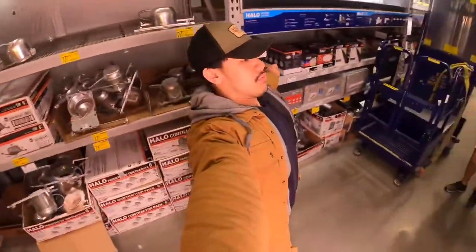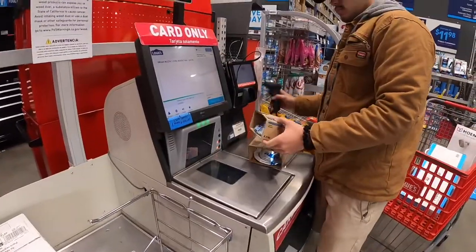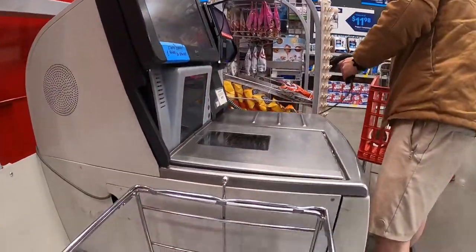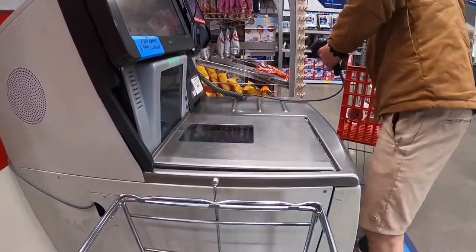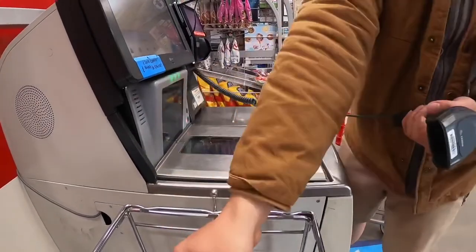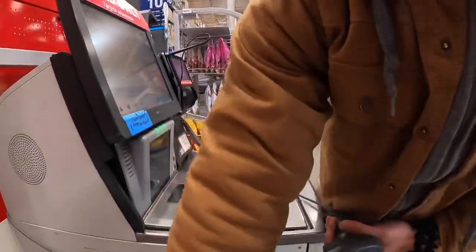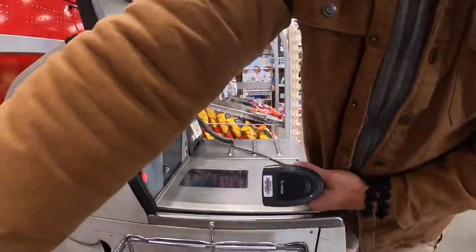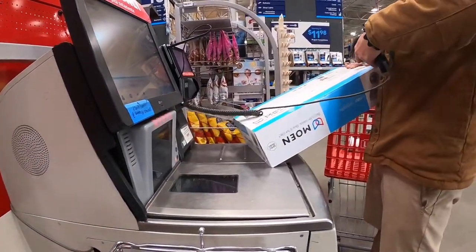We're grabbing a shower faucet and loading up the roller cart. Basically what I'm doing here is getting all the materials — mainly some shower heads, some LED lights, and all that good stuff. The total came out to be around $500, which was pretty expensive for the amount of things we had, but the clients wanted some expensive materials so we just had to get them.